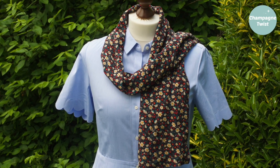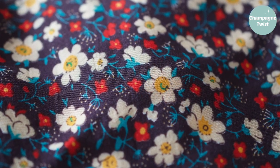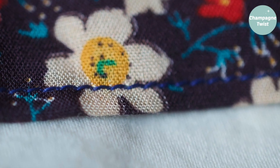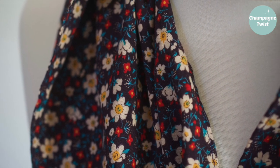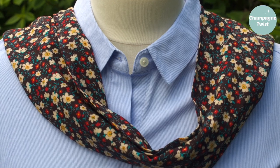This scarf was made from half a meter of floral print viscose purchased from last year's Great British Sewing Bee Live. A simple and quick make, this scarf helped me get out of a sewing rut. Now I have a basic accessory ready for autumn — not bad from a bargain bucket find.